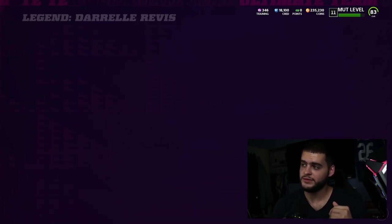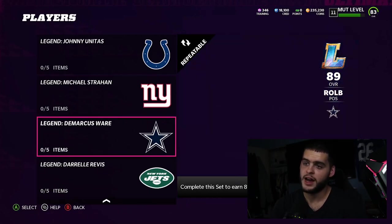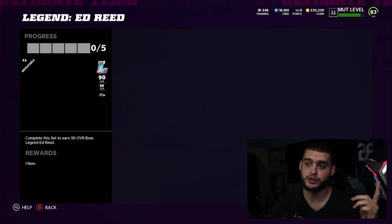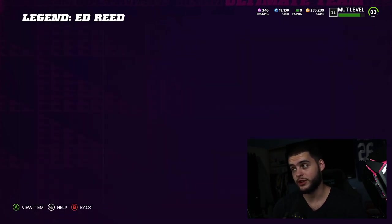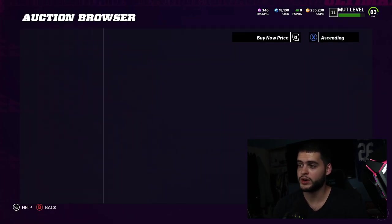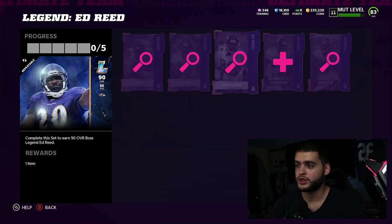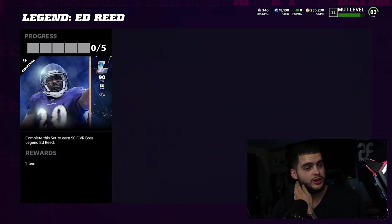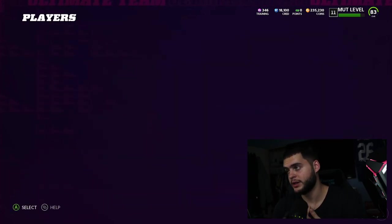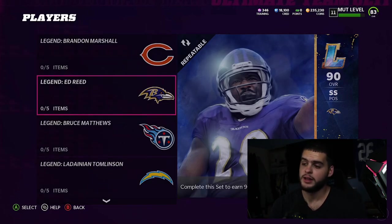I'm gonna open all these packs at the same time. Next I kind of want to work on Ed Reed, but I don't know if I can afford him right now. I already have Brandon Marshall as well. Ed Reed is insane — I'll go broke trying to get him. He's around 320 right now. I might be better off just selling my Ed Reed piece for now. I need him, but I can't afford that right now.